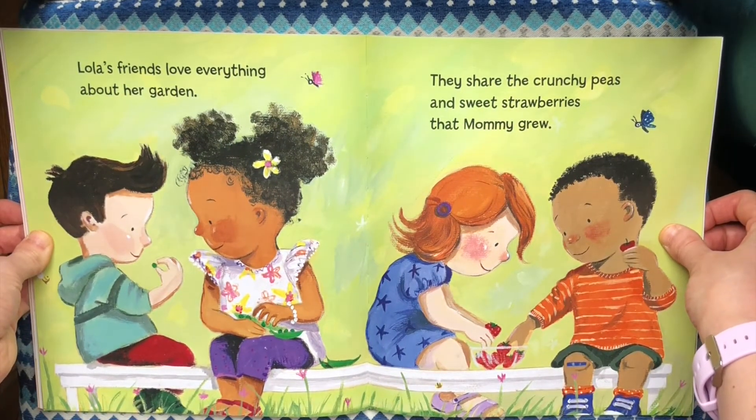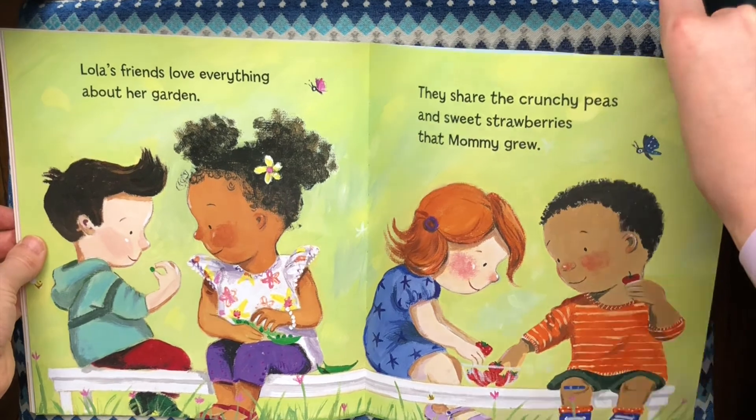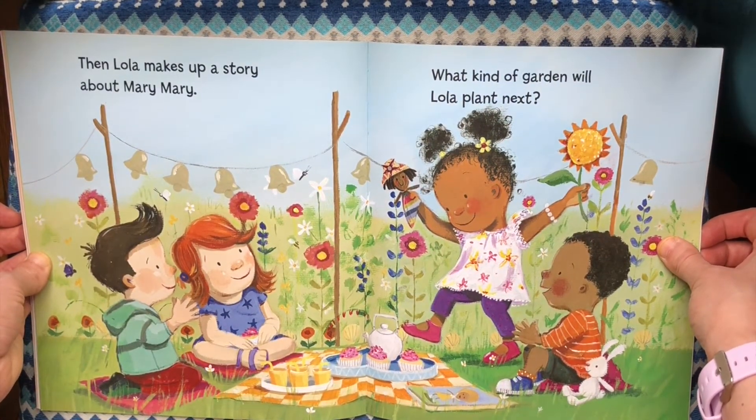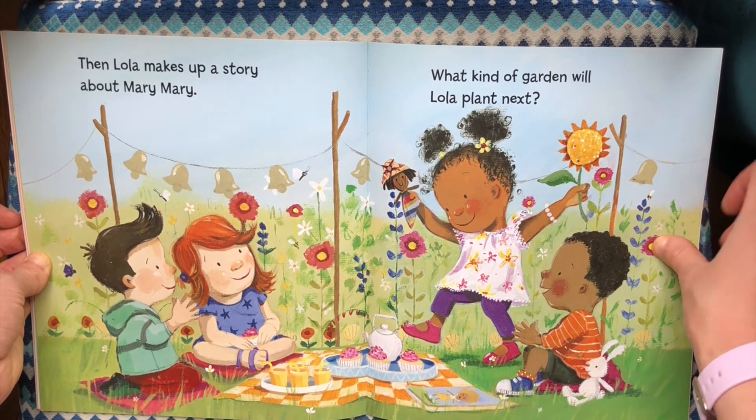Lola's friends love everything about her garden. They share the crunchy peas and sweet strawberries that mommy grew. Then Lola makes up a story about Mary Mary. What kind of garden will Lola plant next?